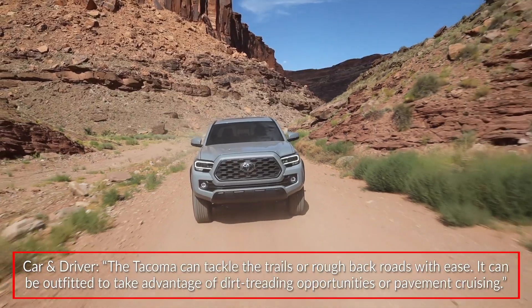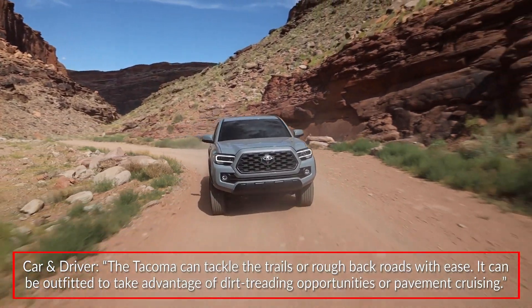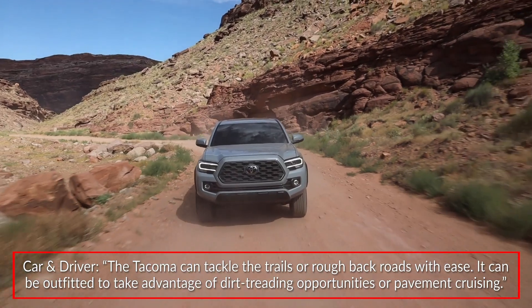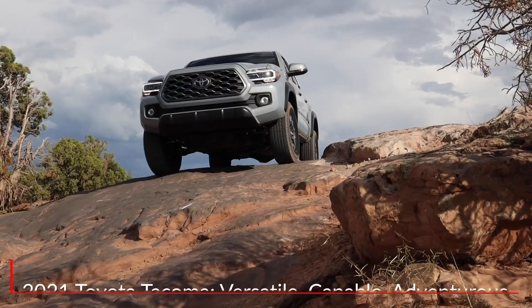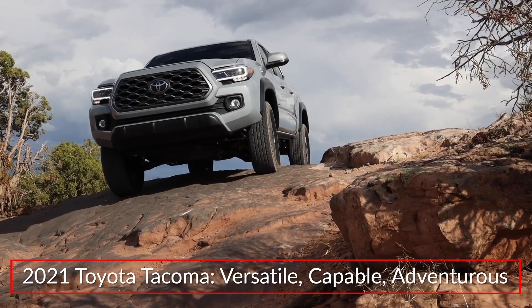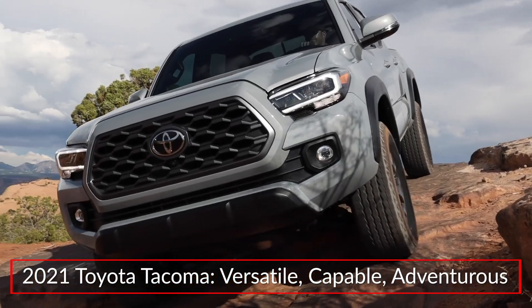Reporting on the Tacoma, Car and Driver stated the Tacoma can tackle the trails or rough back roads with ease. It can be outfitted to take advantage of dirt treading opportunities or pavement cruising. Offering a wide range of trim and cab configurations, the 2021 Toyota Tacoma comes equipped to handle any off-road adventure.